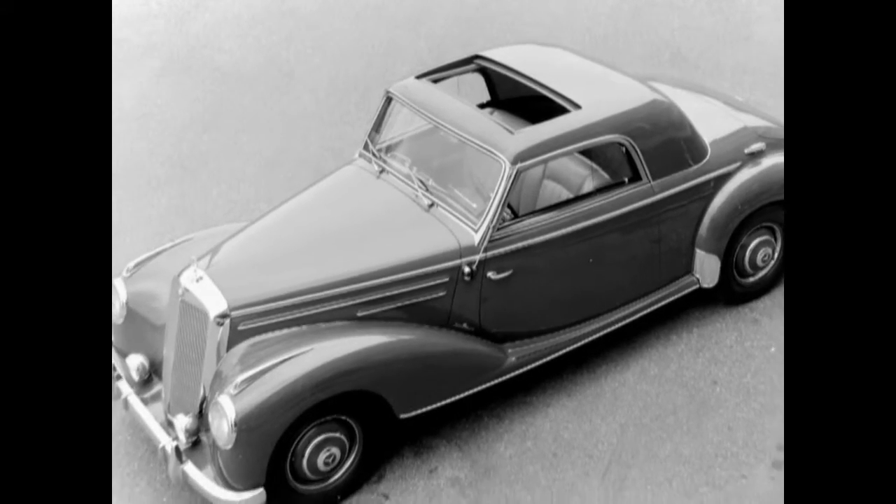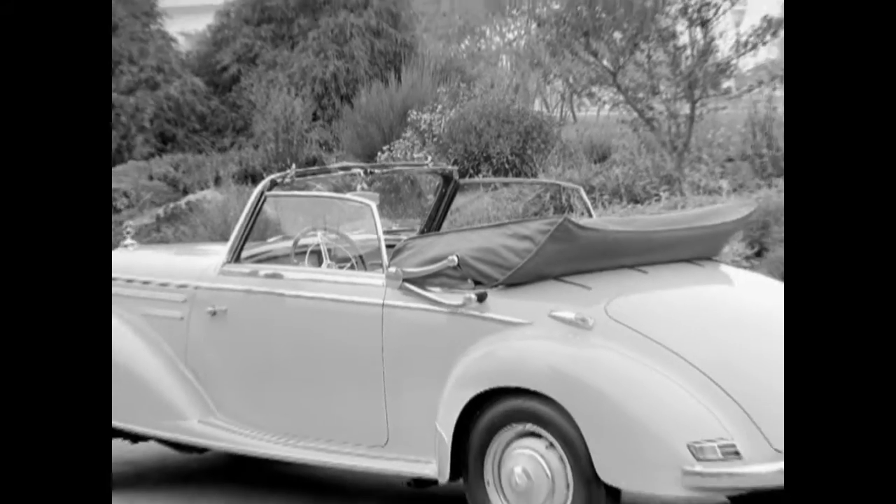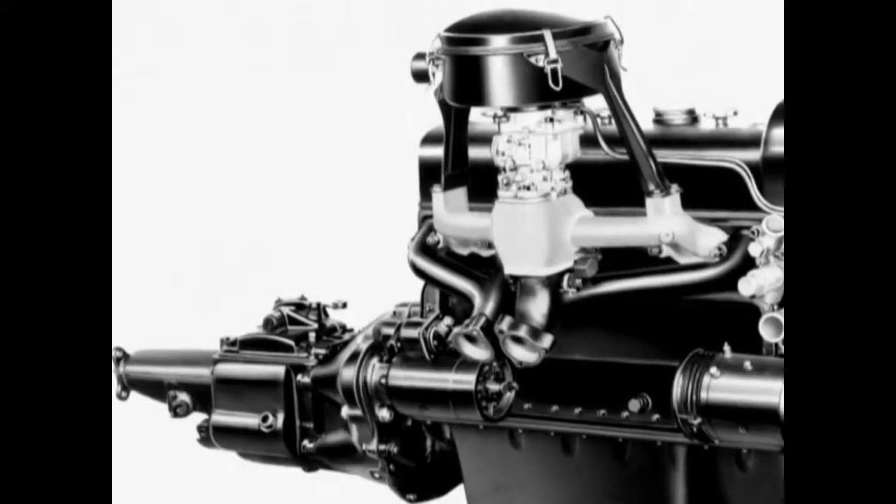Technically and stylistically, the coupe was based on the Cabriolet A, and so both were equipped with new and improved 85-horsepower engines.